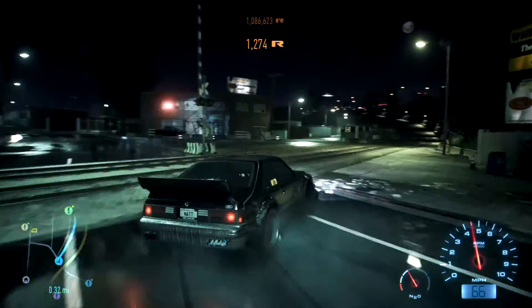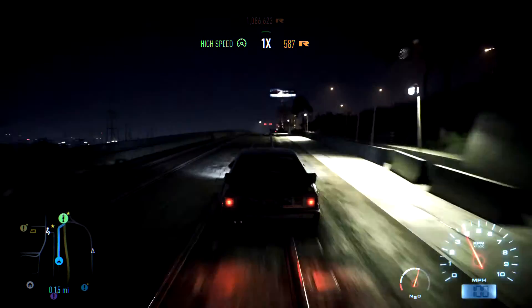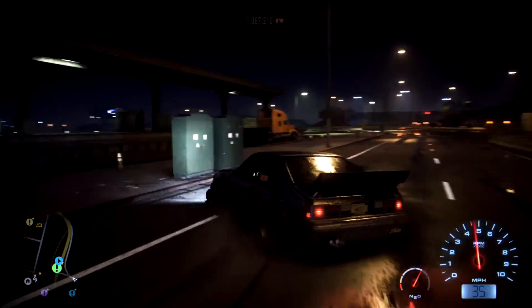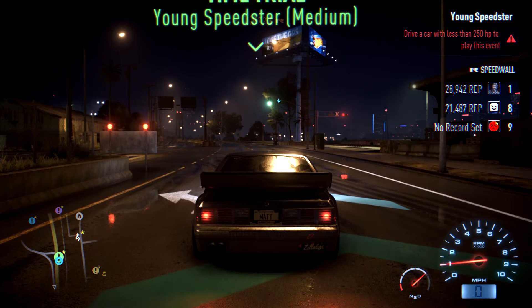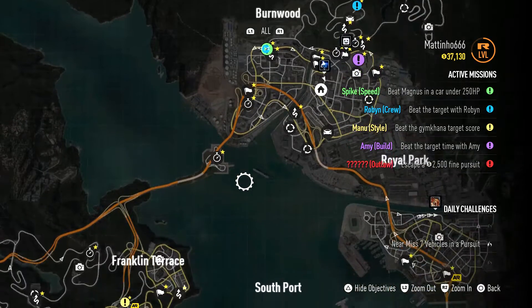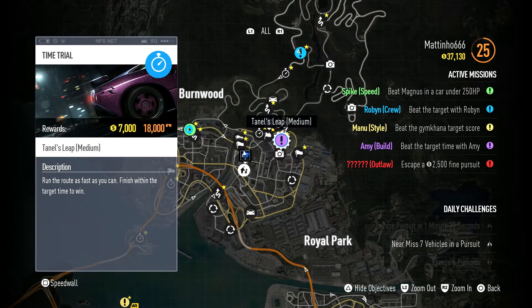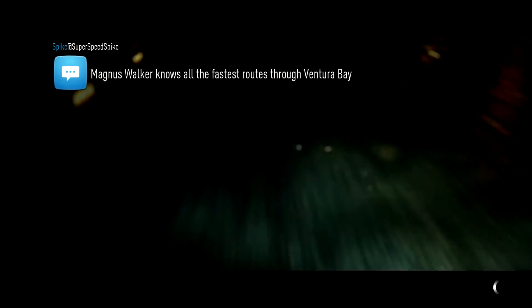This GPS is the worst GPS ever — turn left at the train tracks. Do you mean after or before? No, onto the train tracks. What? Why? Driving a car with less than 250 brake horsepower — god damn it. Okay, so apparently we can't do that one. Should we do another Robin event? Tunnels Leap — run the route as fast as you can within the target time. We'll do this one.